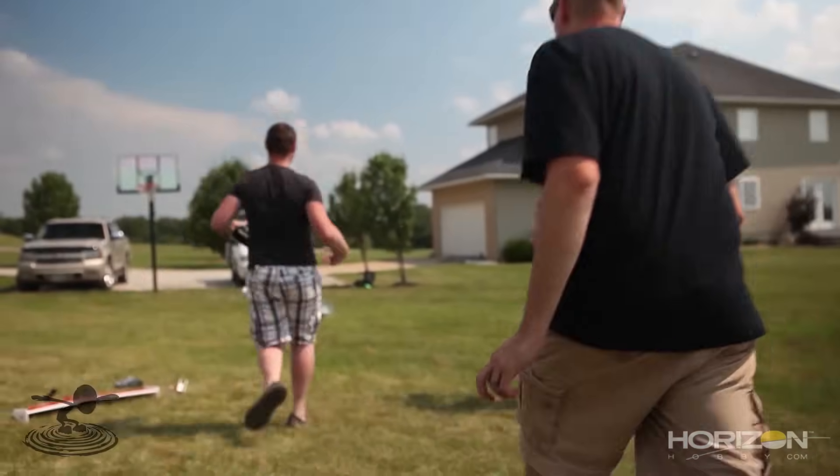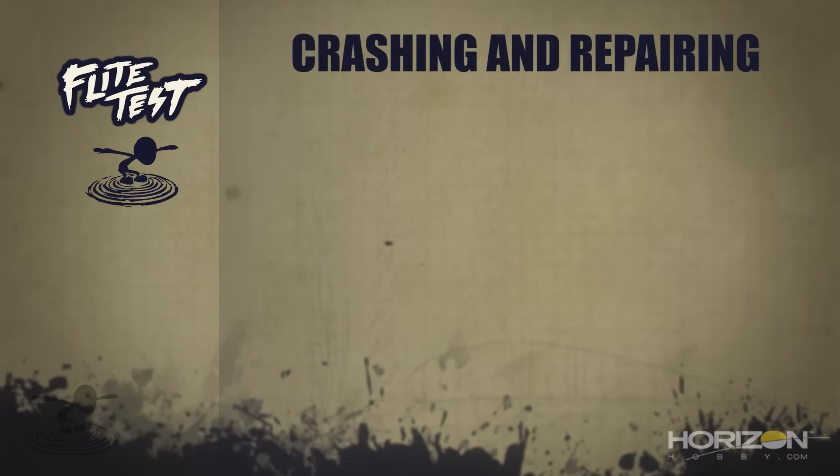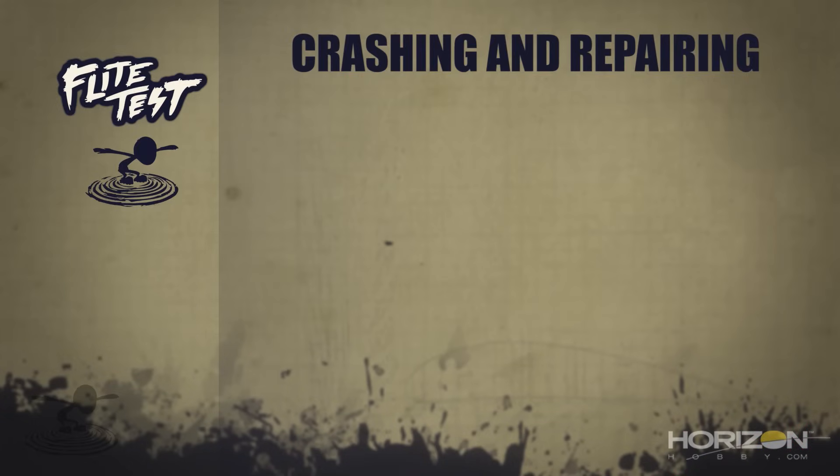Just because your plane came to a sudden stop doesn't mean the guts inside are gonna stop too. If you hit hard enough, the battery can fly forward, hit a screw or something, and catch fire — the sudden impact can make it explode. Hopefully your flying field has a fire extinguisher. Always check your battery to make sure it's not dented, puffed, or punctured. If you have any concerns, do not charge it, do not use it — get rid of it. We talked about proper battery disposal in a previous episode.